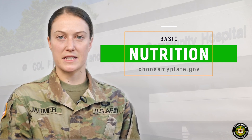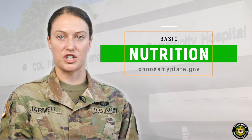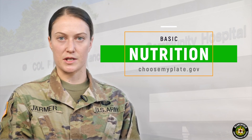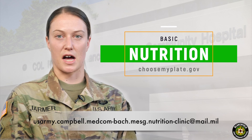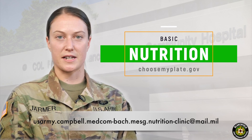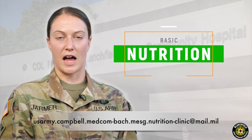Once we establish baseline nutrition and hydration habits, we can progress to fueling for events such as the ACFT, foot marches, or other training opportunities, which we will cover more in week three. Thank you for listening. If you have questions or topics you would like us to discuss, please contact us at the email shown on your screen, and please join us next time for more. From your Fort Campbell dietitians, please stay safe, stay healthy, and stay fit.